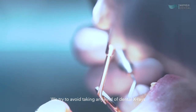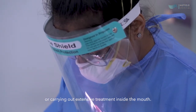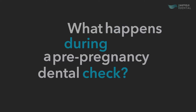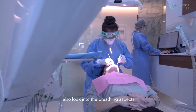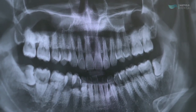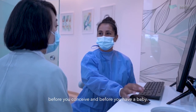We try and avoid taking any kind of dental x-rays or carrying out extensive treatment inside the mouth. We examine the gums, the teeth, and check for any grinding, erosion, or wearing of the teeth inside the mouth. I also look into the breathing aspects. From there, we customise a treatment plan tailored to yourself to get you on the road to a healthy mouth before you conceive and before you have your baby.